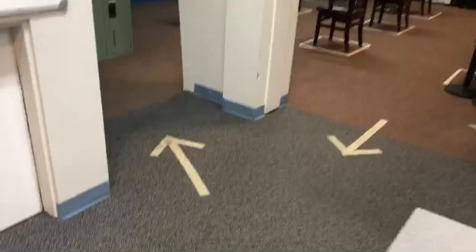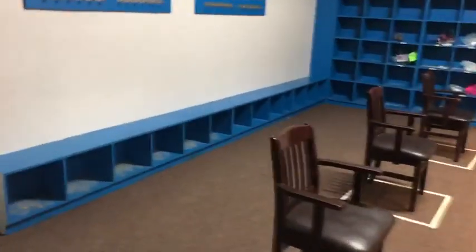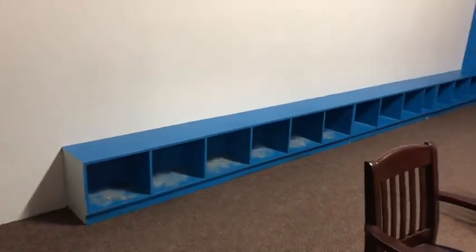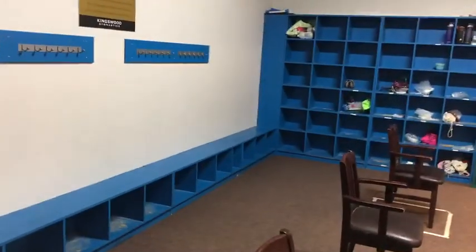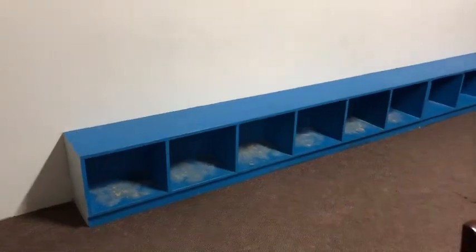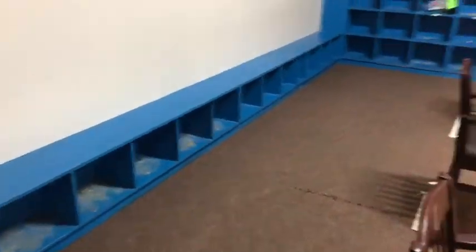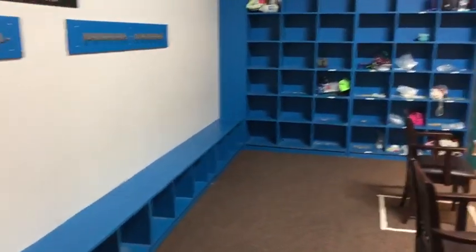As you move into the waiting area, please take note of the directional arrows on the floor. We have cubby holes available for boots, shoes, jackets, and belongings. Please attempt to use spaced-out cubbies and avoid using a cubby that is too close to anyone already there.